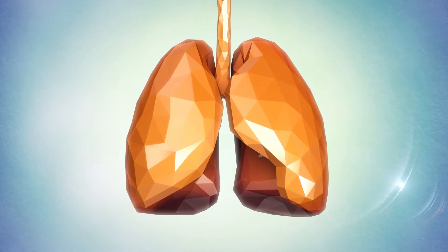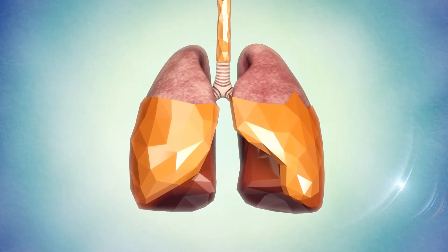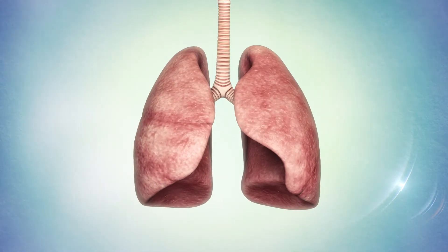For many years until today, an artificial lung has been a dream. No longer, thanks to O2Cure.